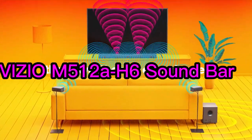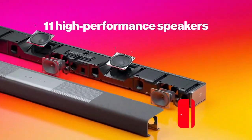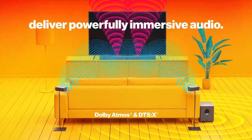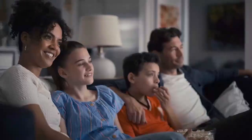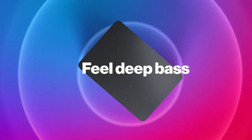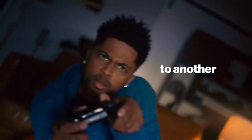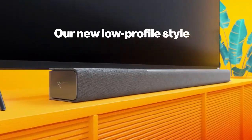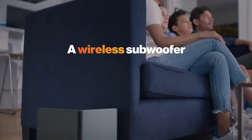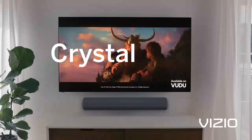Number 4. The Vizio M Series 5.1.2 Immersive Soundbar is a high-quality sound system designed to enhance your audio experience. It features the latest audio technologies such as Dolby Atmos and DTS:X for a truly immersive and dynamic sound. The soundbar is equipped with Bluetooth connectivity for seamless wireless streaming and has a wireless subwoofer for powerful bass. The system is also voice assistant compatible, allowing you to control it with your voice. The included remote control makes it easy to operate and adjust settings, so you can enjoy your favorite music, movies, and shows to the fullest.